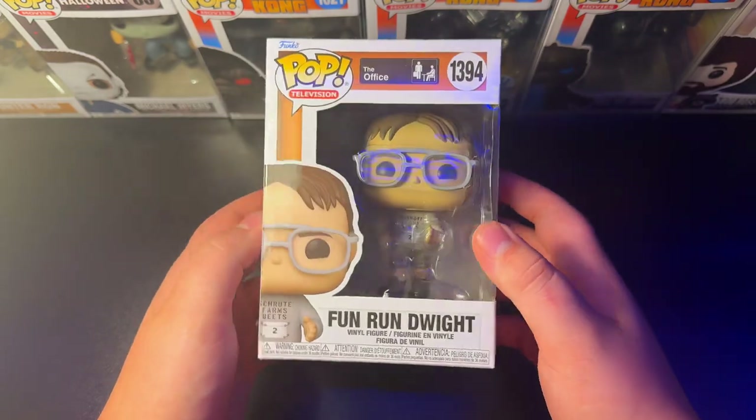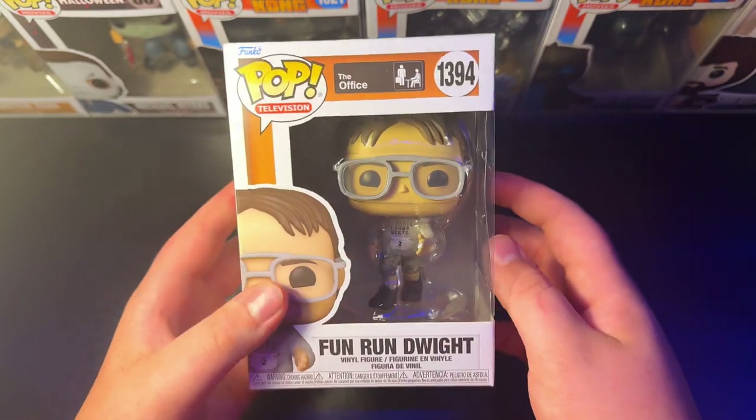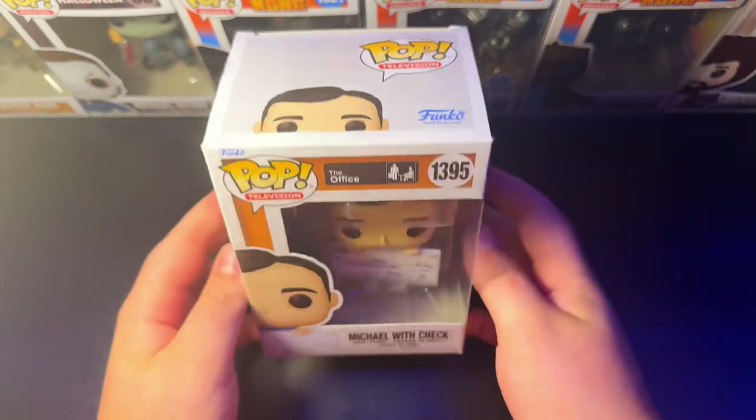To follow that up, we have the 1394 Fun Run Dwight — very cool in his Amish running gear, so that's awesome. And we have the 1395 Michael with the check from the Fun Run episode — very cool. Rabies Fun Run.